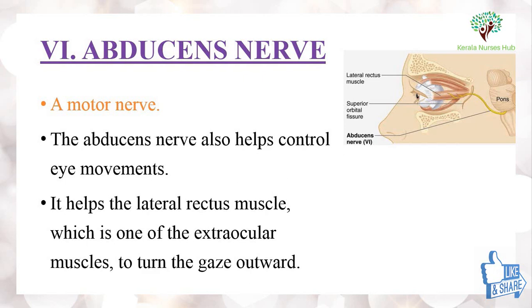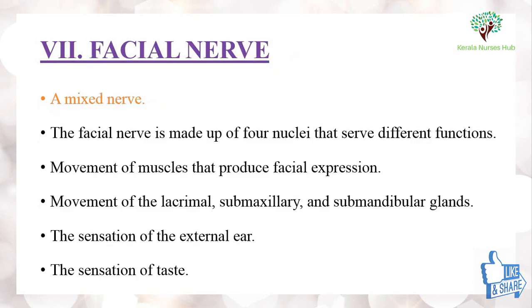The sixth one is the abducens nerve, which is a motor nerve that helps to control eye movement. It helps the lateral rectus muscle, one of the extraocular muscles, to turn the gaze outward.